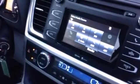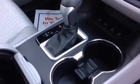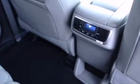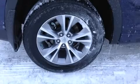Toyota also prioritized safety and security by including dual front impact airbags with occupant sensing, front and side impact airbags, traction control, brake assist, anti-whiplash front head restraints, ignition disabling, and four-wheel disc brakes with ABS.